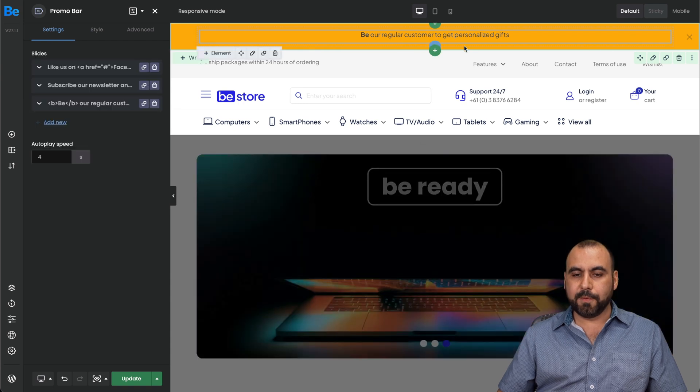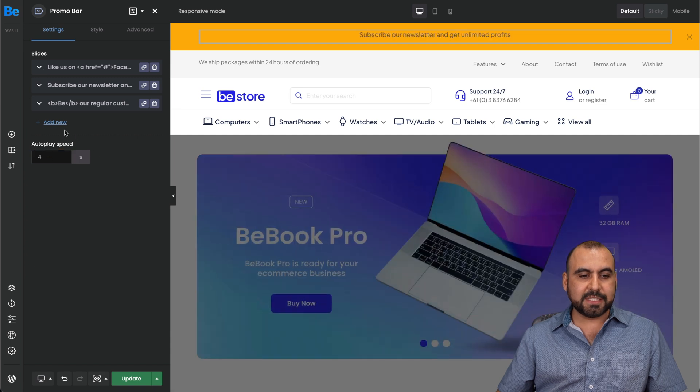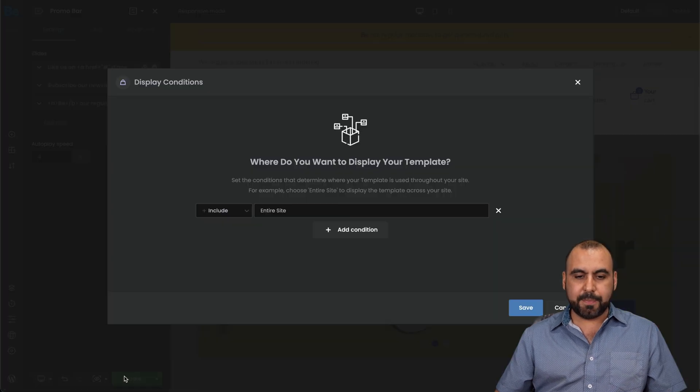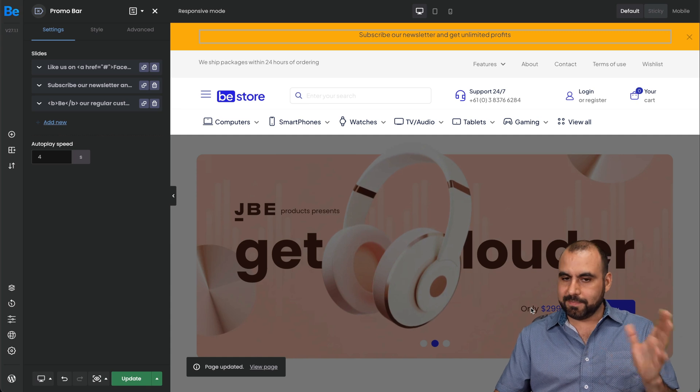There's a little banner on the top — I can change the settings for it. There are three slides and I can add more or change what they say, for different promotions. I go ahead and update this and it's included in the entire site, but I can create different headers for specific sections if needed.